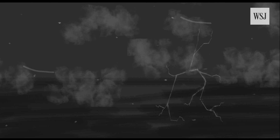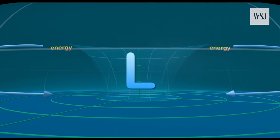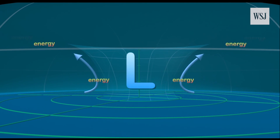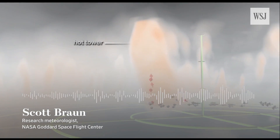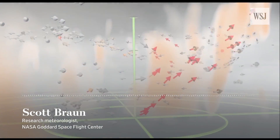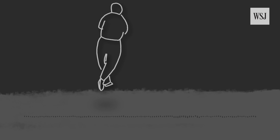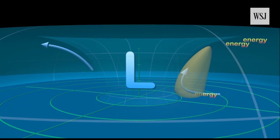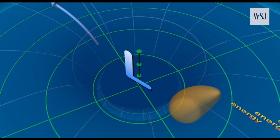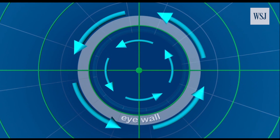Dry air and dust prevent hurricanes from forming because they weaken thunderstorms, which act as the building blocks of hurricanes. Thunderstorms help concentrate the inward and outward circulation that makes a hurricane a hurricane. There's typically inflow into those thunderstorms near the surface, and then the air rises within the thunderstorms and spreads out at upper levels — like an ice skater who starts spinning with arms out and then pulls them in and spins up. As air comes from larger distances into the central area of thunderstorms, the overall rotation of that flow will increase.